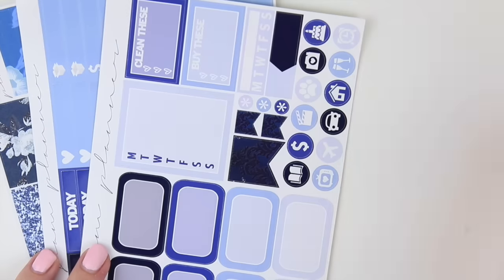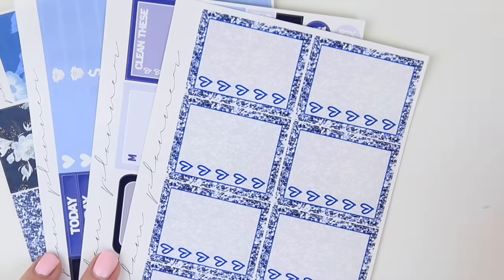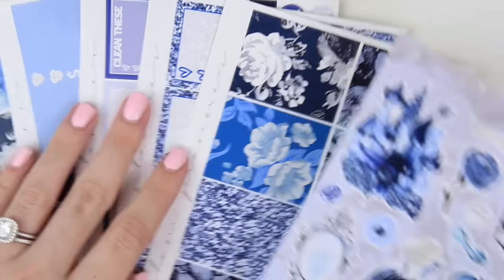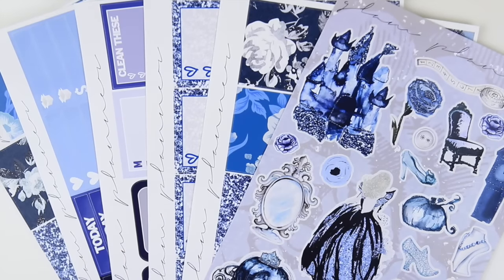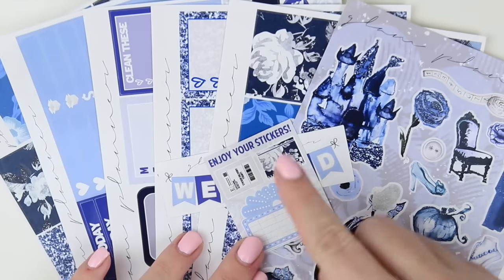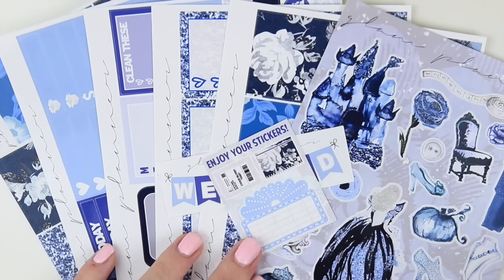You have your headers, your littles, and your matte washi. Midnight Magic is very exciting to bring to the shop because people have been requesting it ever since the pre-sale. It does come with the weekend banner and also a little freebie that has a movie marquee, a planner, and a bubble mailer.